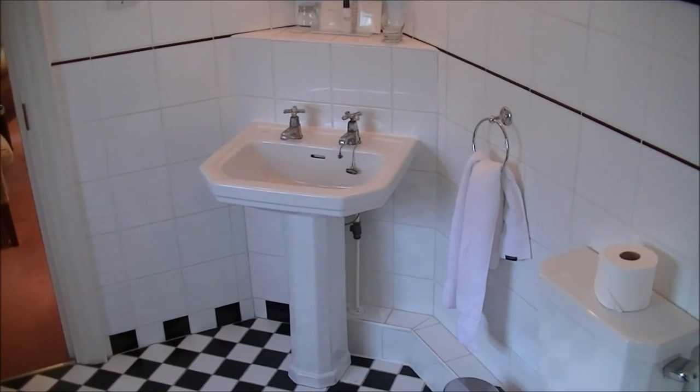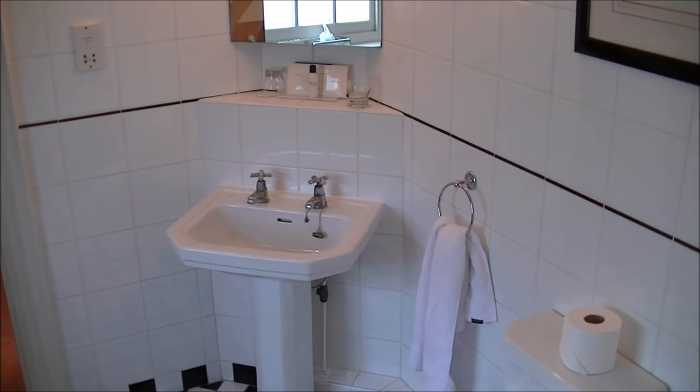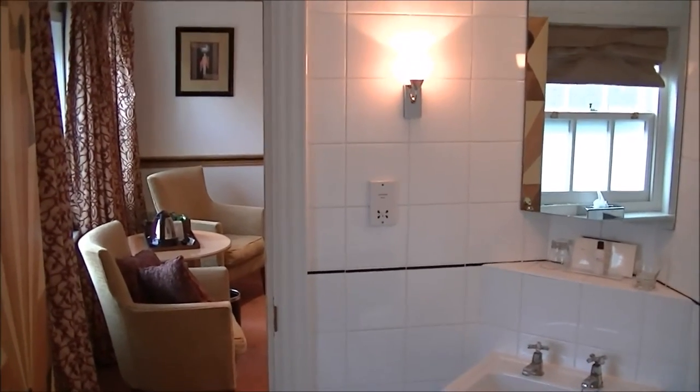So there you have it, the Deco room, one of the upgraded rooms in the Chilston Park Hotel. Please have a look at all our hotel rooms, please subscribe, that would be wonderful. We'll see you next time. Cheerio from Paul.